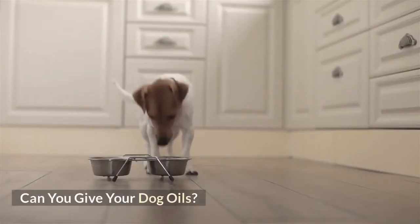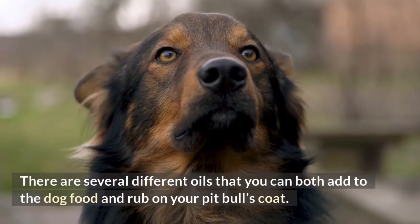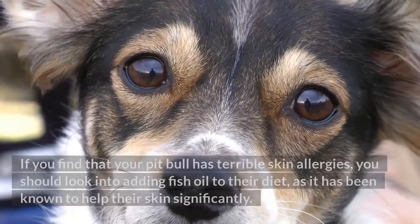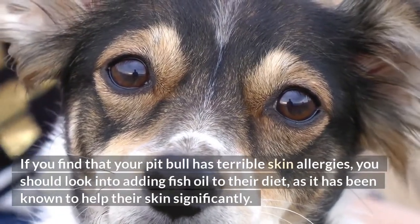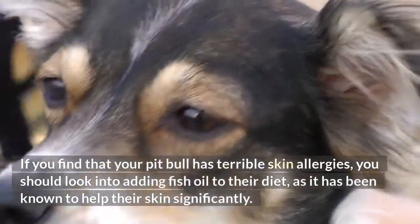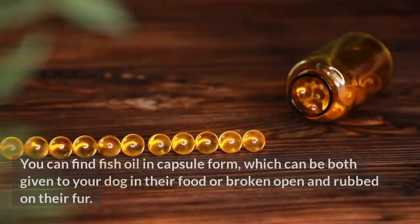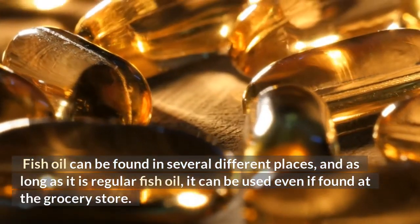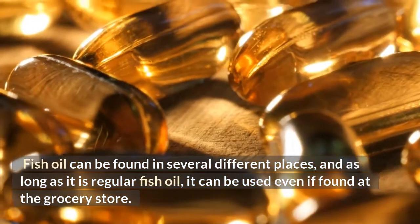Can you give your dog oils? There are several different oils that you can both add to the dog food and rub on your pit bull's coat. If you find that your pit bull has terrible skin allergies, you should look into adding fish oil to their diet, as it has been known to help their skin significantly. You can find fish oil in capsule form, which can be both given to your dog in their food or broken open and rubbed on their fur. Fish oil can be found in several different places, and as long as it is regular fish oil, it can be used even if found at the grocery store.